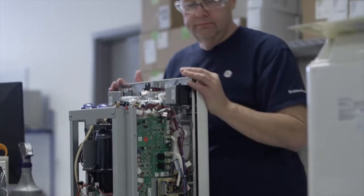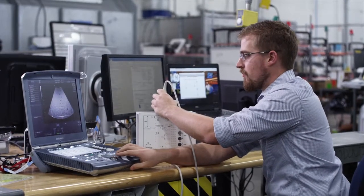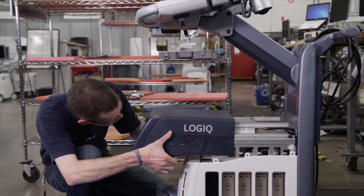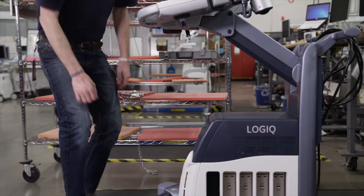In the repair area, we do probe evaluations and performance testing for GE and multi-vendor probes. After a repair, each system goes through rigorous testing to ensure system performance, dependability, and quality.